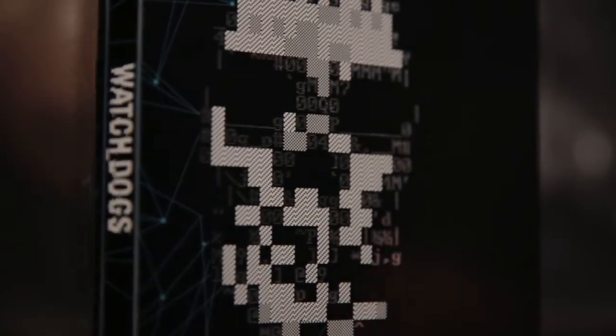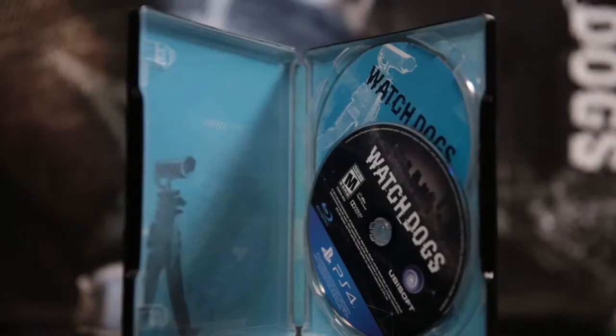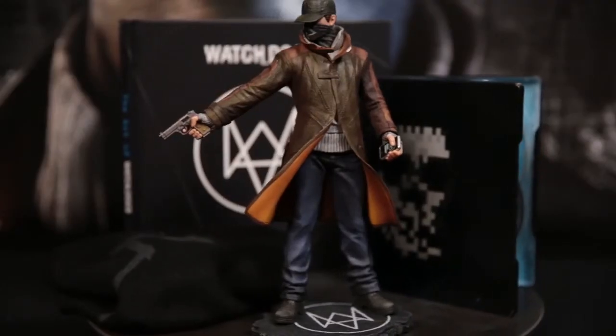Last item, but not least, your very own steelbook. On one side you've got the DedSec skull, and on the other you've got the fox logo representing our hero Aiden Pearce. And inside you've got the game soundtrack with an original score by composer Brian Reitzel, and your very own copy of the game Watch Dogs. All of this in your limited edition, available for you on May 27th.